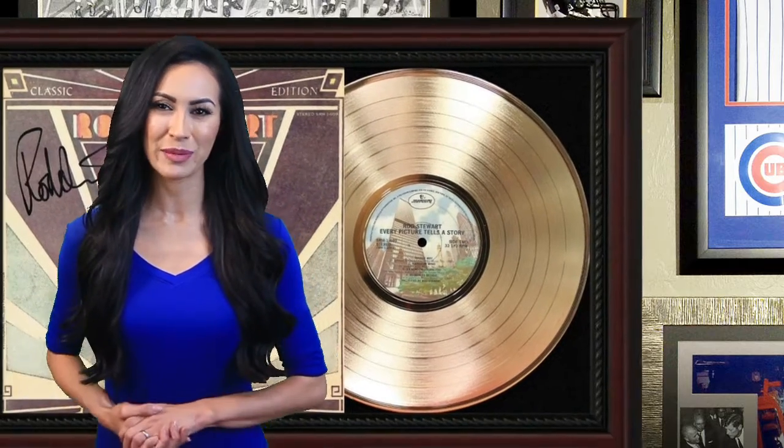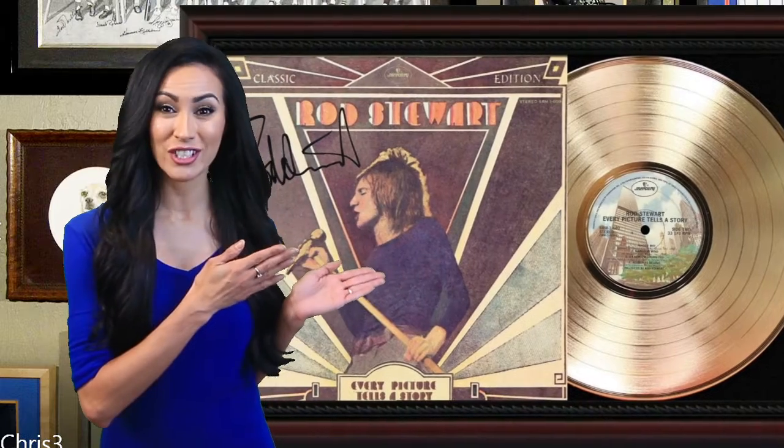This large cherry wood framed gold or platinum LP display measures 16 inches tall by 26 inches wide. Protected by framers grade acrylic known as museum glass, it is shatter resistant for safe shipping. The artist's autographs you see are reproduction signatures, not hand signed, but printed on the album art. Limited to only 500 made, this display is a true collectible with a certificate of authenticity mounted on the reverse side.